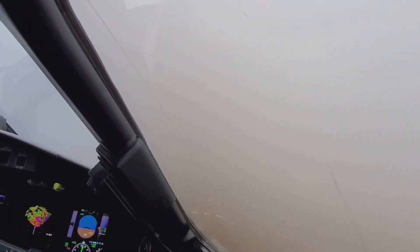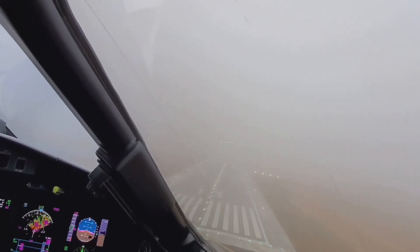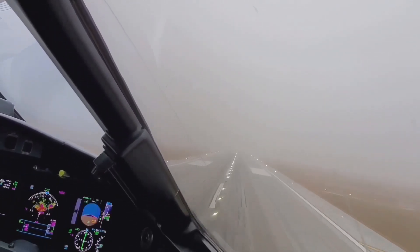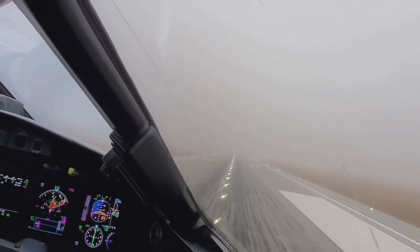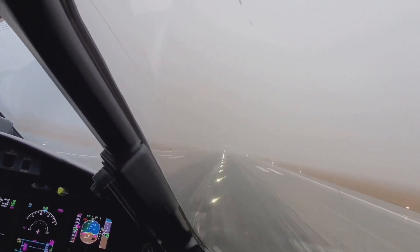When flying autopilot-coupled approaches, it's a great idea to brief your feet per minute descent, and do your best to ensure you'll be at the glide slope intercept altitude prior to intercept, even though that's not always perfectly possible. For more training insights and full ground schools, check out the Flight Insight website linked here and in the description.